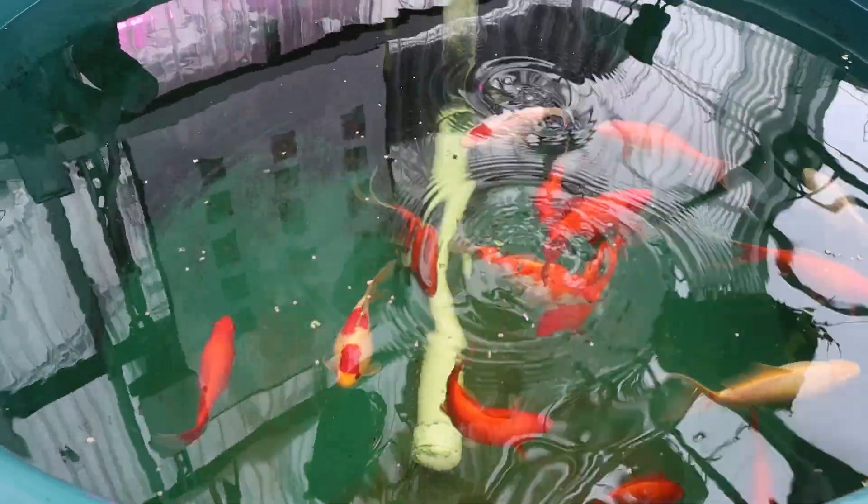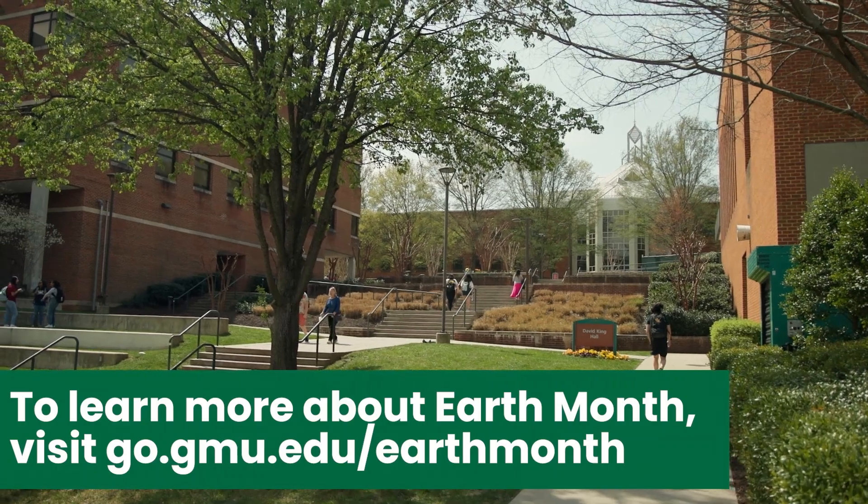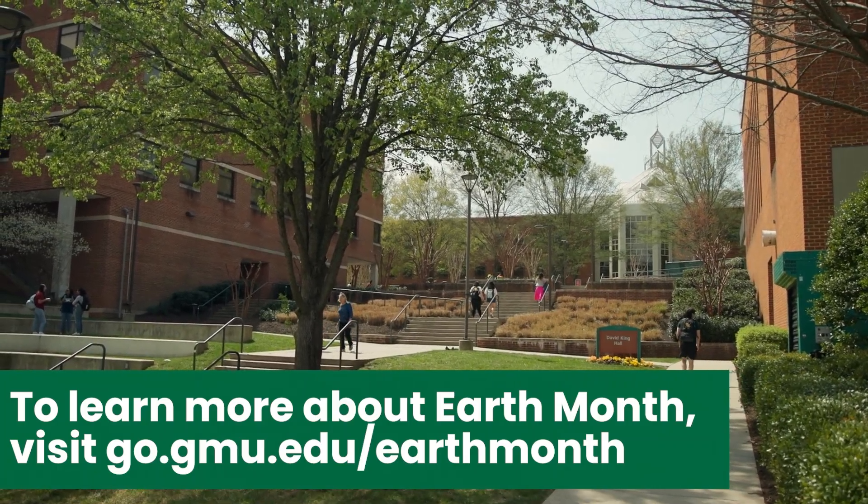Remember that we can celebrate our earth every month and not just in April. Make your sustainable impact this Earth Month and beyond, and help sustain Mason.